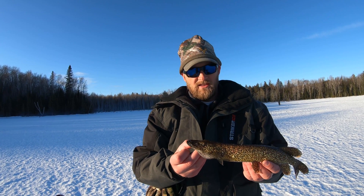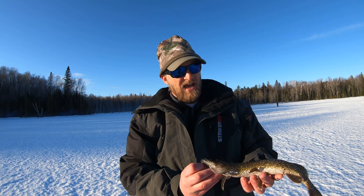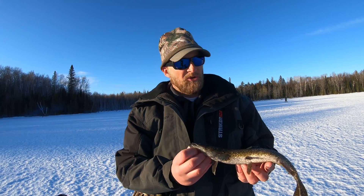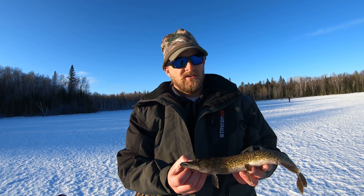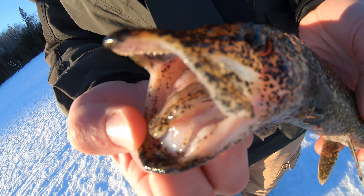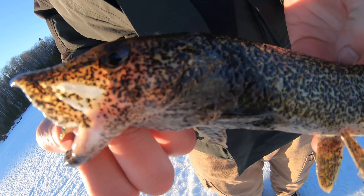One of the guys in our group caught this northern pike today and it is completely covered in these black spots. I've seen online people calling these things everything from sea lice to fish lice to black lice, parasites, and I just kind of wanted to clarify exactly what this is.